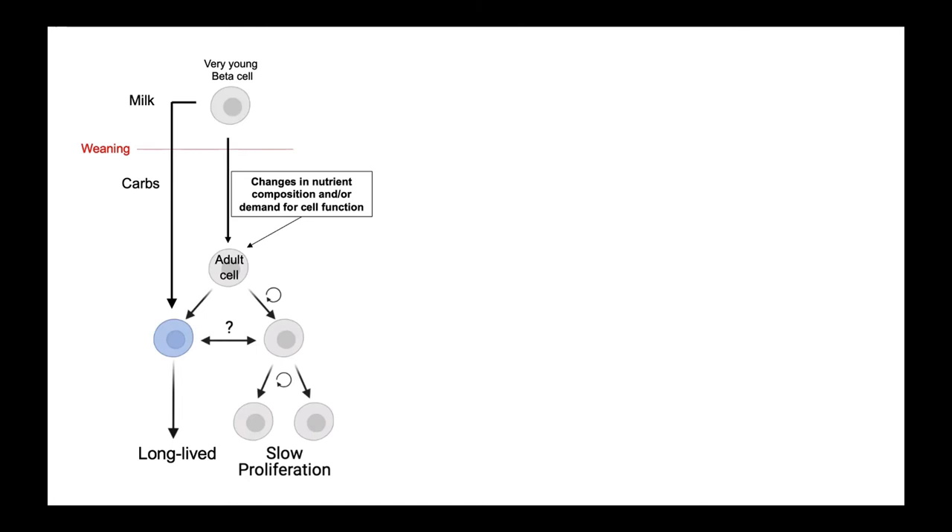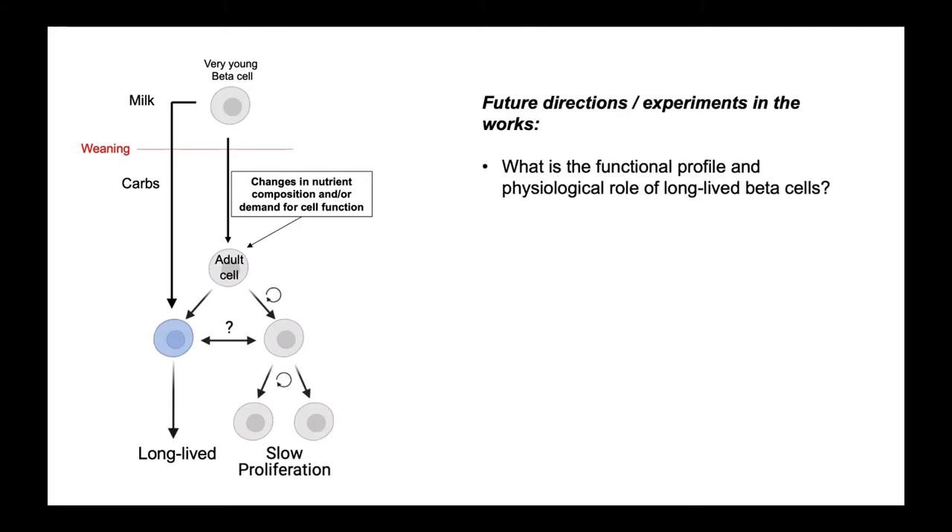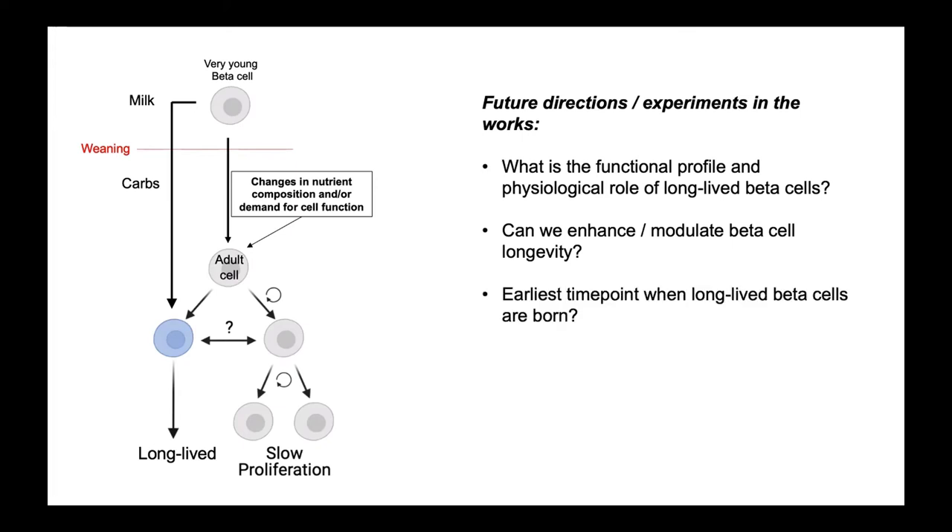Before jumping into the unpublished part of the talk, I want to tell you what's going on in the lab. We're trying to understand the functional profile and physiological role of these long-lived beta cells — do old and young beta cells have functional differences? Are there ways to enhance or modulate beta cell longevity? What's the earliest time point when long-lived beta cells are born? And what determines if a beta cell will be long-lived — what's the trigger, and what are the transcriptional events that contribute to beta cells making a decision to be long-lived or not?